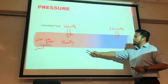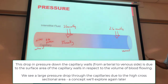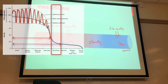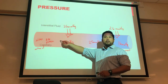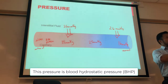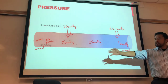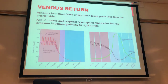Measuring net pressures: on the arterial side, 35 (BHP) plus 1 (IFOP) minus 26 (BCOP) equals net 10 mmHg outward — this is filtration, pushing fluid out of the capillary. In the middle, 25 plus 1 minus 26 equals zero — no net movement. On the venous side, 16 plus 1 minus 26 equals negative 9 mmHg — meaning more fluid moves back into the capillary, which we call reabsorption.